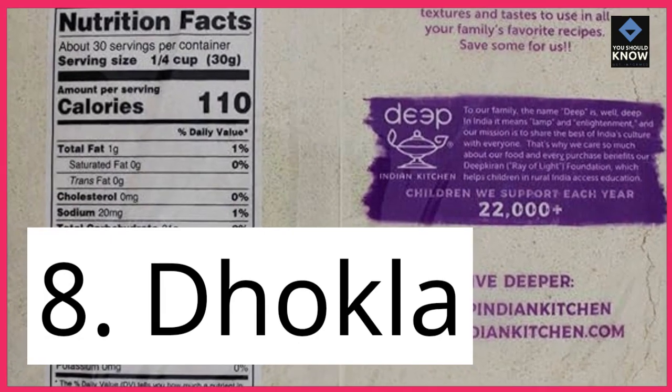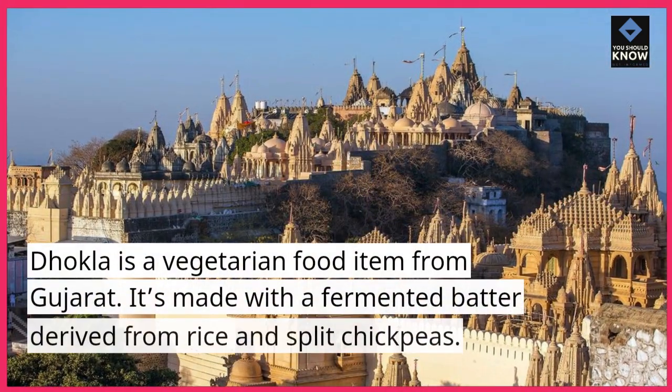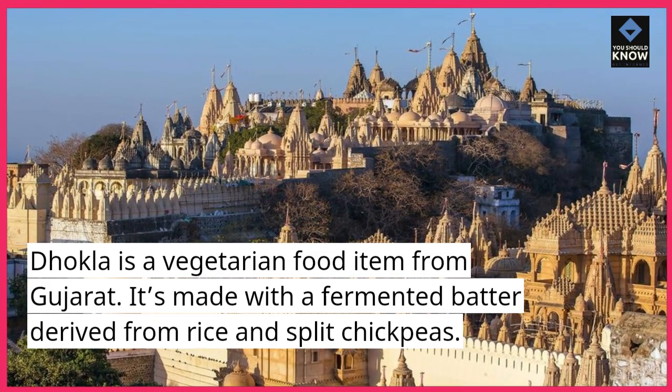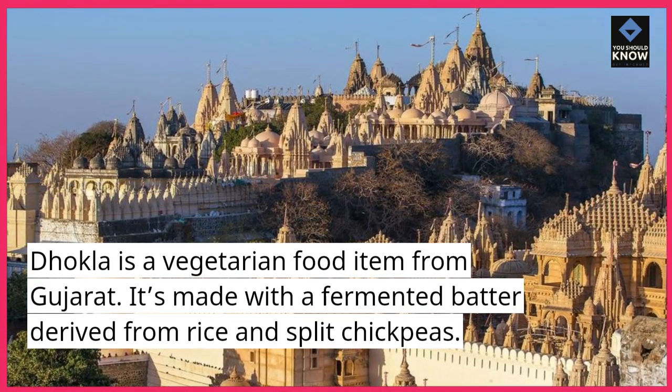8. Dhokla. Dhokla is a vegetarian food item from Gujarat. It's made with a fermented batter derived from rice and split chickpeas.